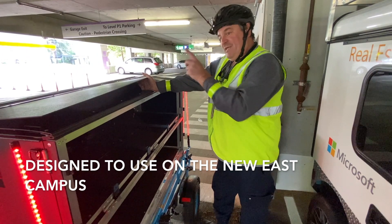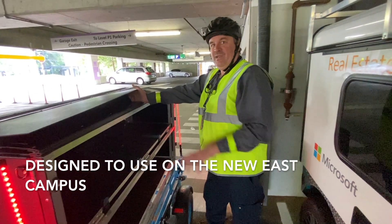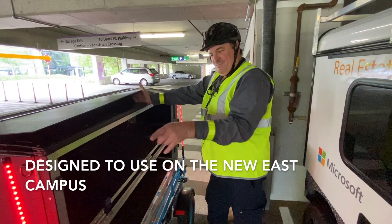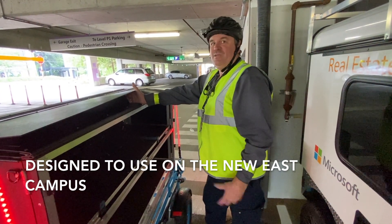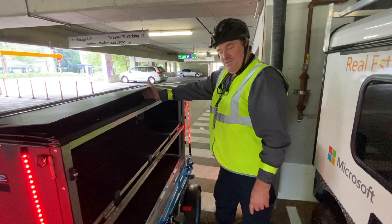I feel very confident that when they get the new east campus done, these will come in really handy. They're going to have above-ground level with no motor vehicles, but I'm sure they'll let these bicycles go up there. The trailer and container system — I think it's fantastic.